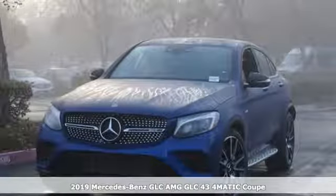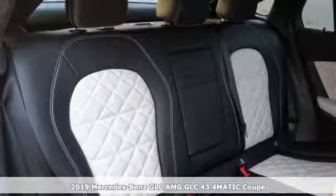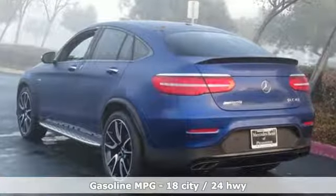It's a new 2019 Mercedes-Benz GLC. Corners are traded in for curves. The GLC has emerged with a C-Class-inspired cabin and sophistication and a taste for the wild.